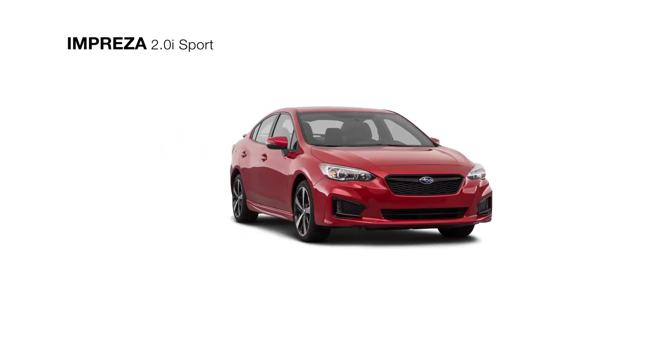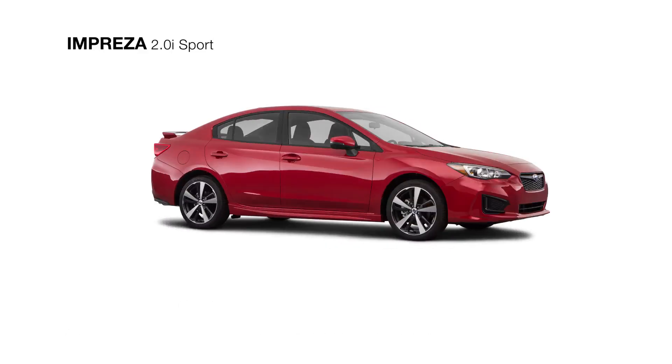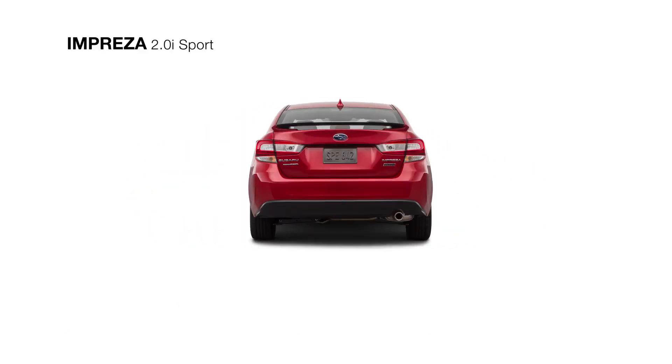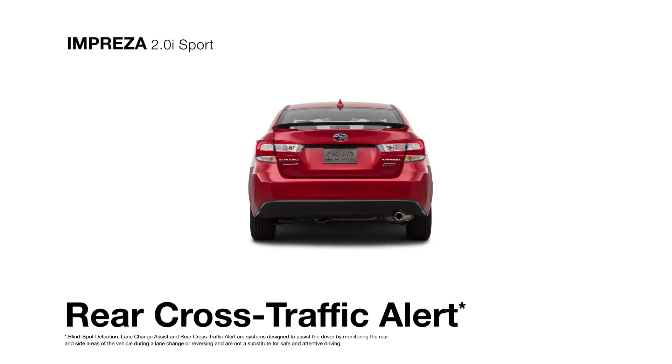There are available safety-enhancing features too, like EyeSight driver assist technology, blind spot detection with lane change assist, and rear cross-traffic alert to help keep you safe.